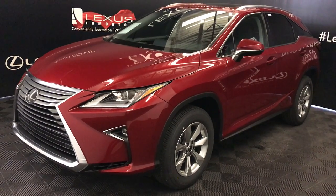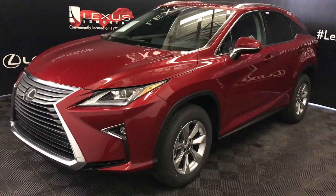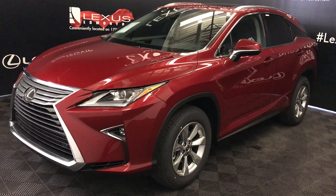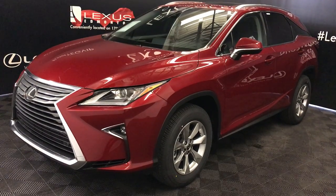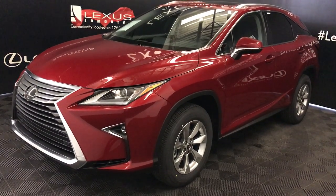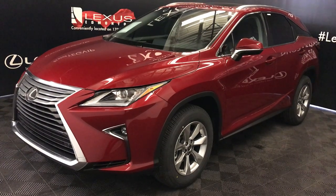We're looking at the 2019 Lexus RX 350. Eight-speed automatic, 3.5-litre six-cylinder engine, all-wheel drive, 295 horsepower, 268 pound-feet torque. Matador Red Mica exterior, black leather interior with wood trim, four-door, five-passenger.